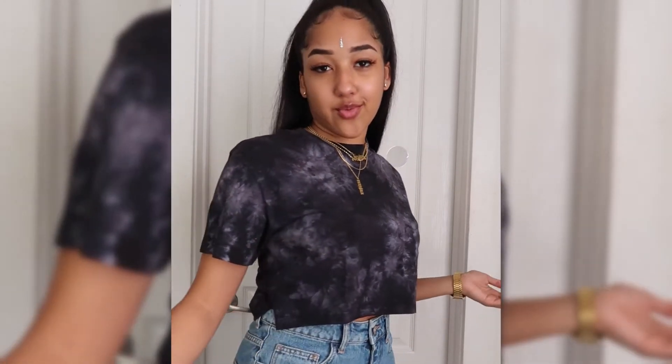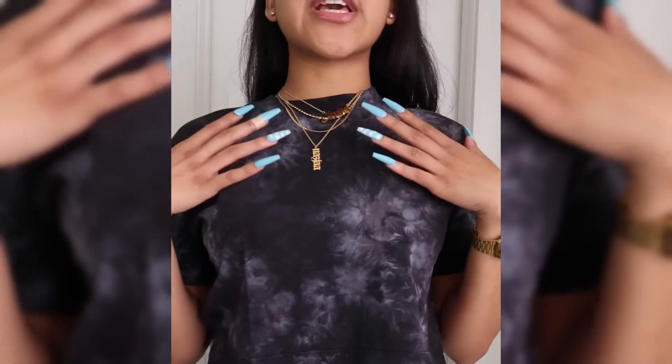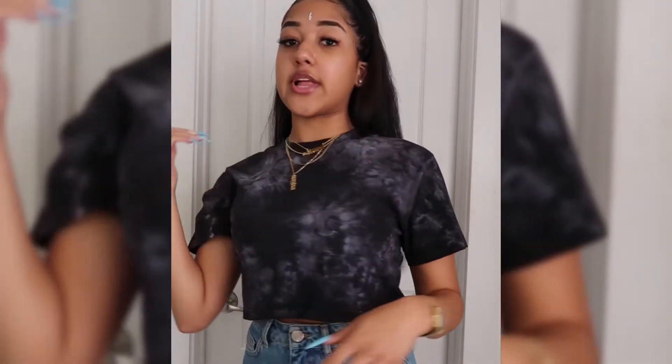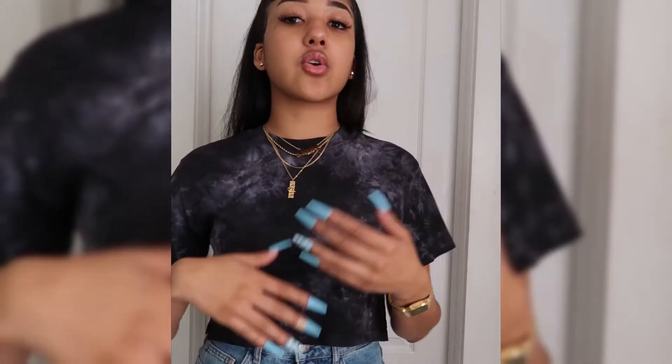I am wearing the brand X Carla, and this is their crop in black cloud wash. As you can see, and as you can probably tell by the name of the shirt, it has this really nice cloud-like tie-dye-ish fabric, which I think is so cute. It's all around the shirt and it just gives it a nice little flare. I like how the white contrasts the dark neutrals.